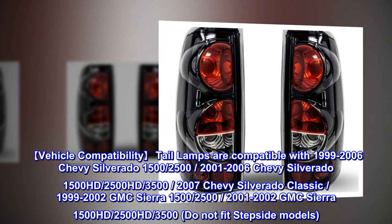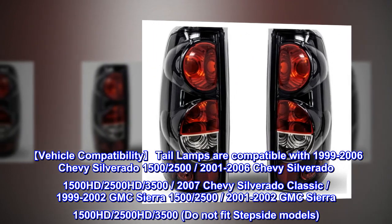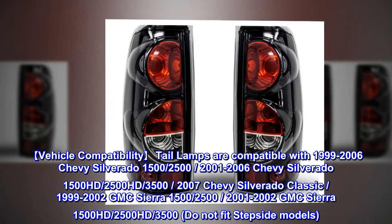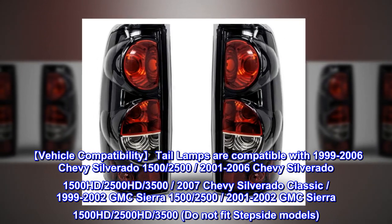Vehicle compatibility. Tail lamps are compatible with 1999–2006 Chevy Silverado 1500, 2500; 2001–2006 Chevy Silverado 1500 HD, 2500 HD, 3500; and 2007 Chevy Silverado Classic.